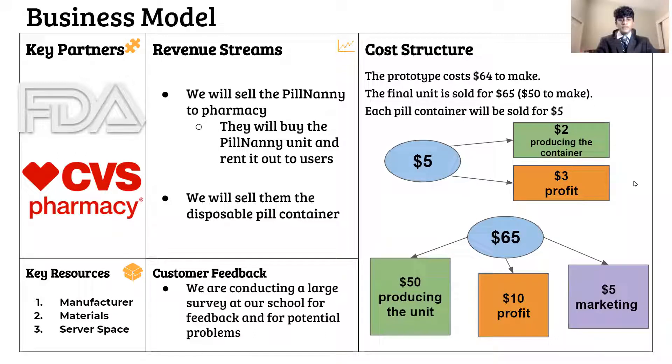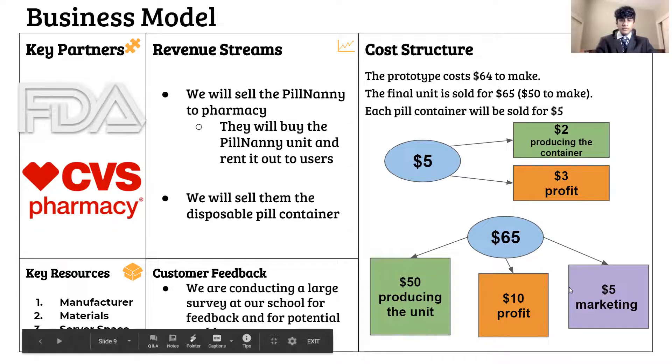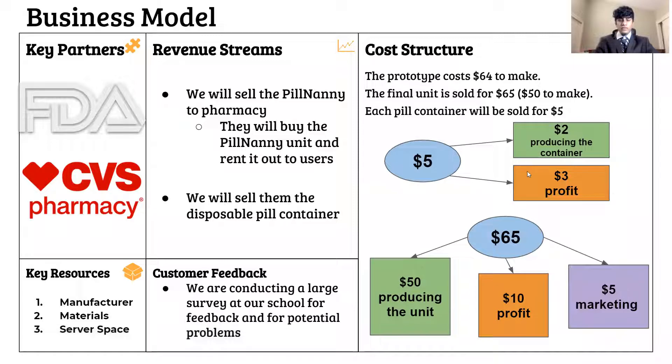We will sell the Pill Nanny units and disposable pill containers to pharmacies. We will rent out the Pill Nannies and sell the containers. The containers are disposable so that we can ensure sanitary reuse of the Pill Nanny. Our prototype costs $64 to make, but the final unit will be sold for $65 — $50 of that will go to producing the unit, $5 to marketing, and $10 will be profit. We will sell the containers for $5, with $2 going to production and $3 as profit.